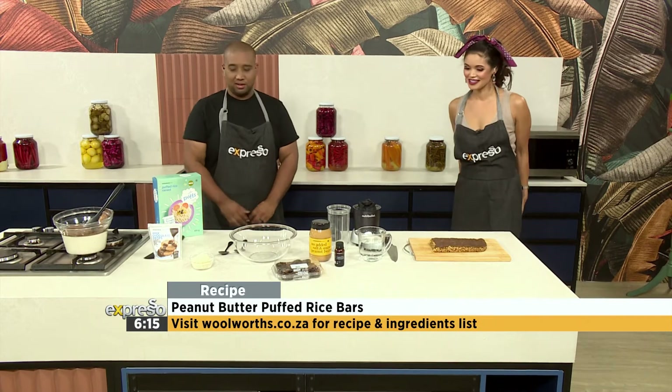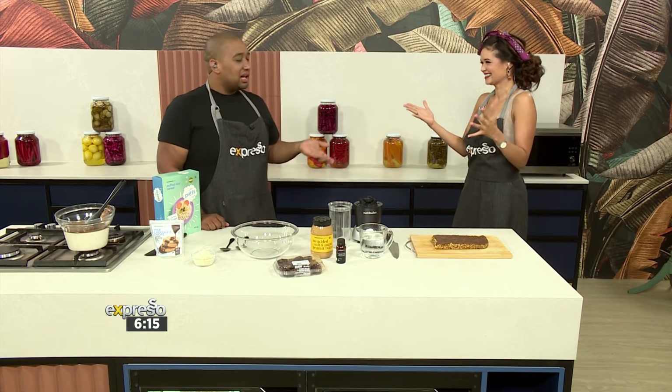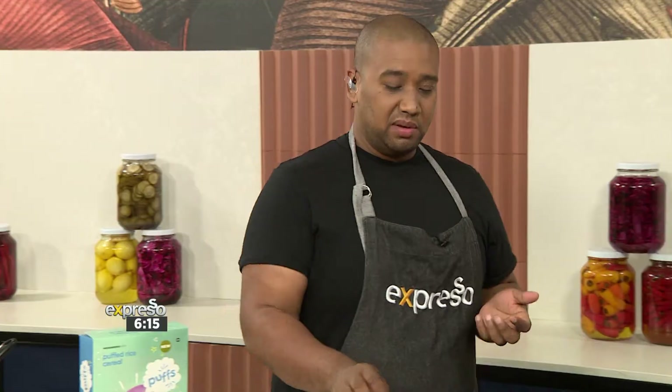Good morning! I am good. You know what? Peanut butter just gets me energized. I am obsessed with peanut butter — peanut butter milkshakes, peanut butter ice cream, peanut butter shortbread cookies — and this, this is what we're making today.